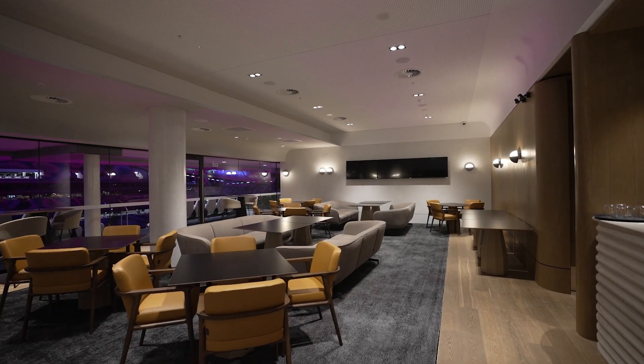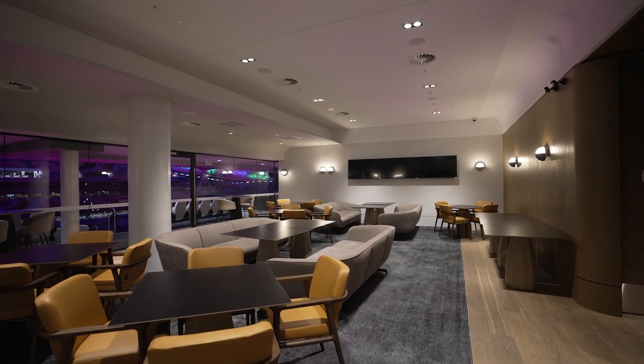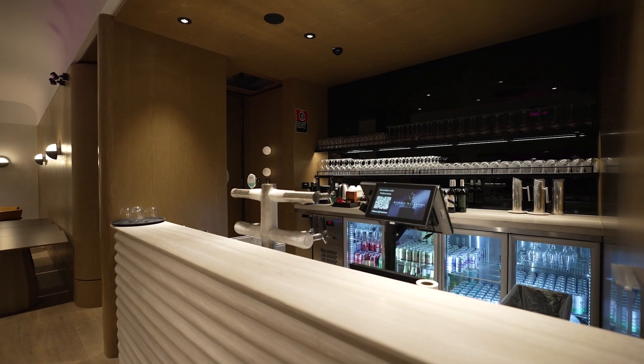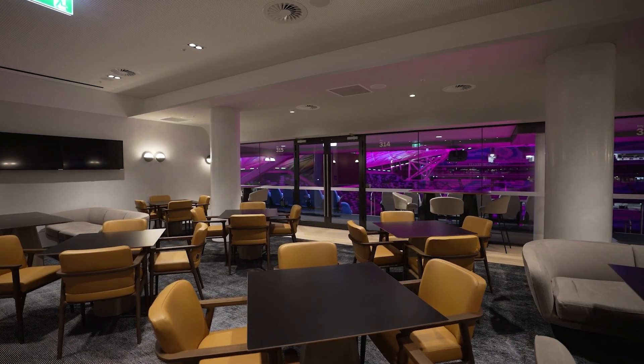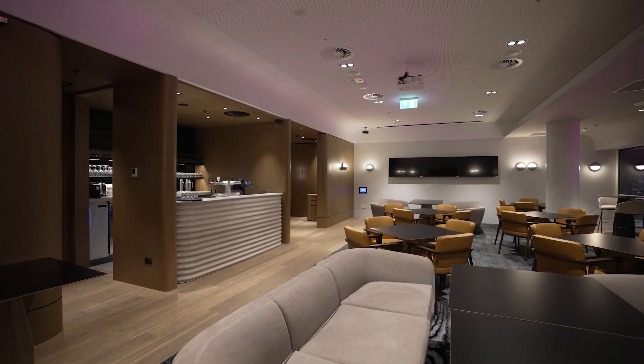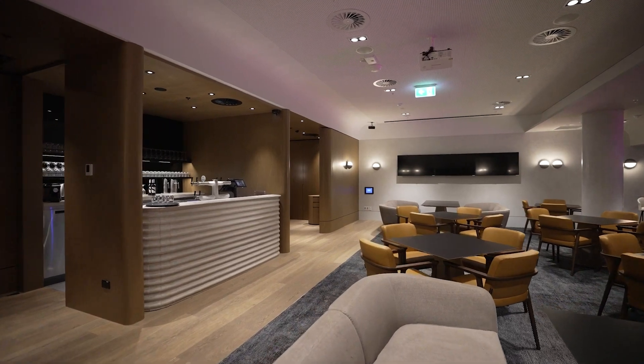This is the Diamond Club, where members get a VIP experience and view of the field. During pre-game dinner and drinks, the lights are tailored to a comfortable brightness level and dim automatically as the game begins. This reduces distraction for the players on the field and allows members to focus on the game.